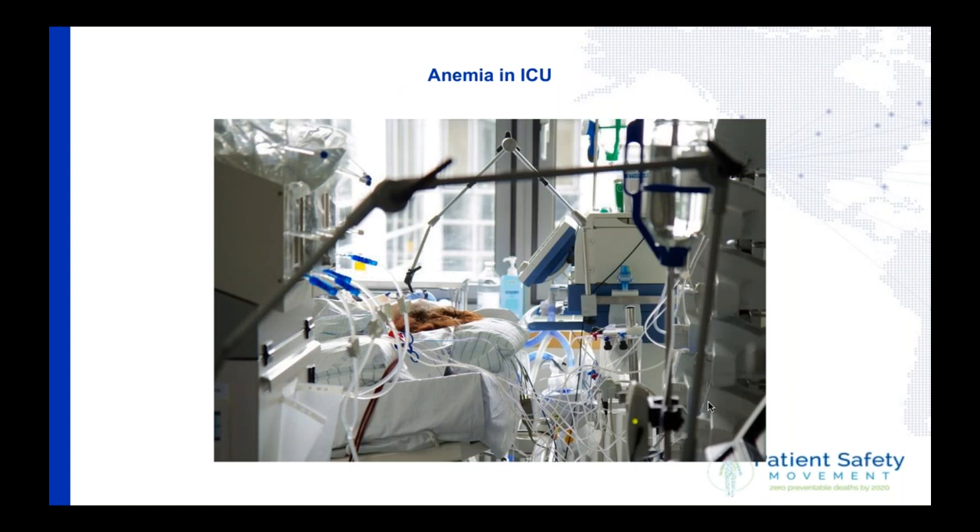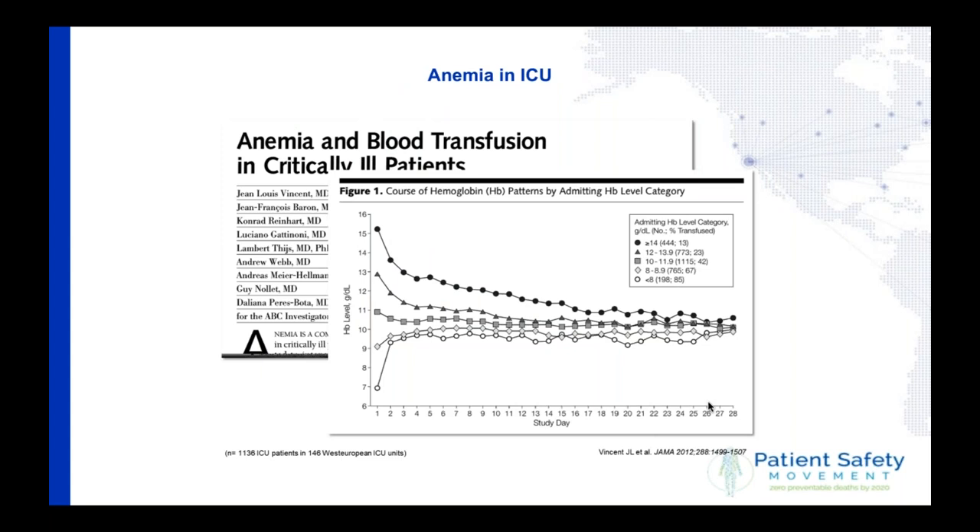Let's quickly talk about the intensive care unit. There was a publication showing that regardless of whether you start with a hemoglobin of 15–16 or with a level of 7, if you end up on the intensive care unit, you will always end up with a hemoglobin of about 10. Why is that? Two reasons: first, doctors think 10 is good, but there is no proof — it was published 50 years ago without any evidence. Second, some of these patients have been transfused up to that level, and others, as I'll show later, have simply lost their blood. Both are unacceptable.